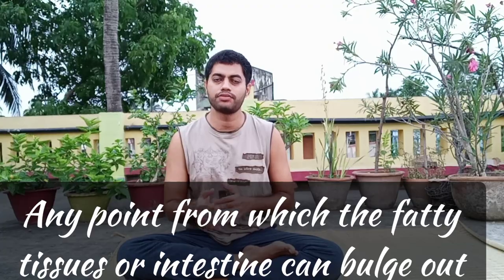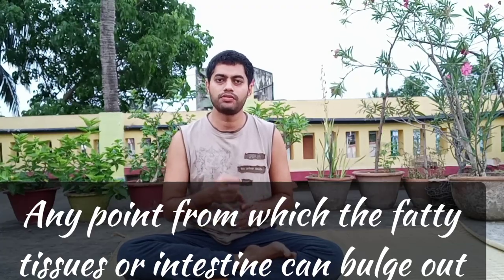So what is hernia? Hernia is a condition in which fatty tissue or the intestines bulge out from the weak points in the abdominal area. One of those weak points is the navel — we have a hole in the navel — so that can be a weak point. Basically any kind of hole or weak tissue where there is a chance of the intestines or fatty tissue bulging out.